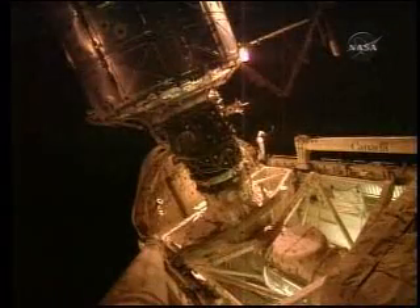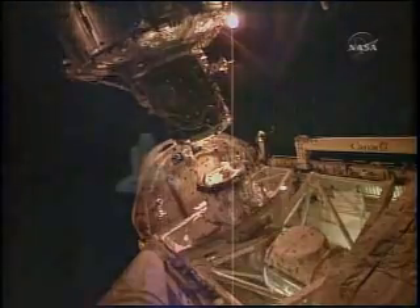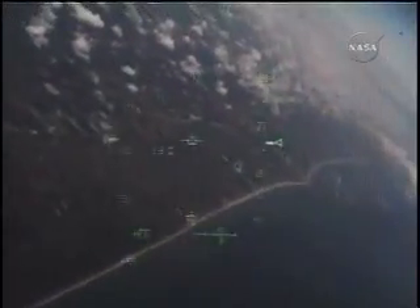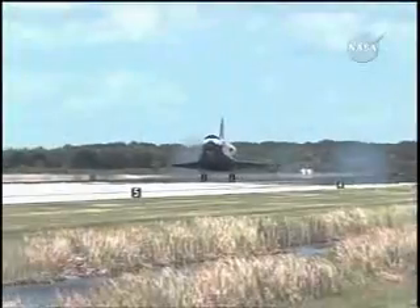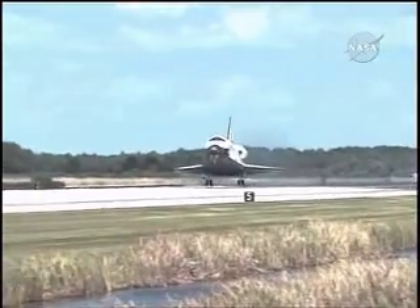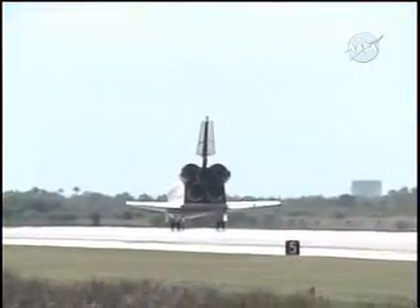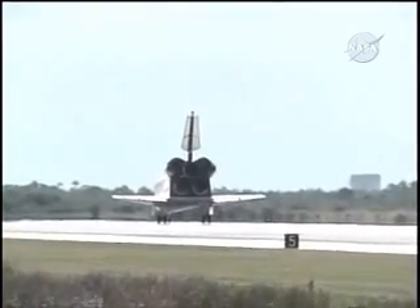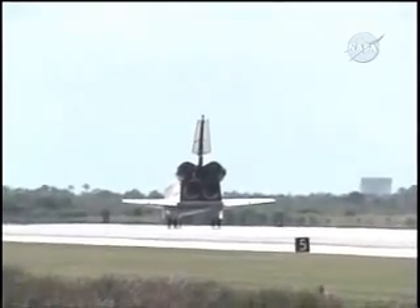The undocking process went off without a hitch. A day later, mission managers in Houston gave a go for deorbit burn. And about an hour later, Endeavour glided to a graceful touchdown at Kennedy Space Center's shuttle landing facility in the early afternoon of August 21st. Congratulations. Welcome home. You've given a new meaning to higher education.